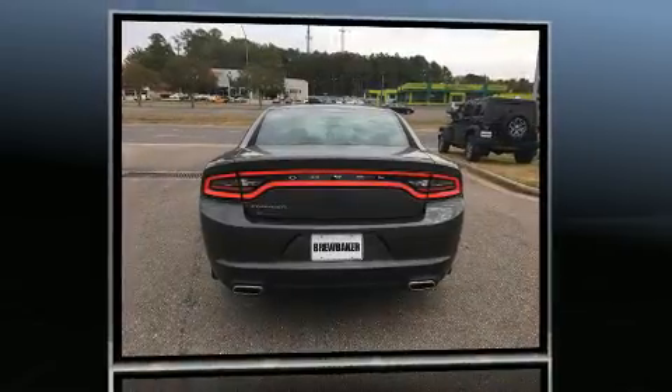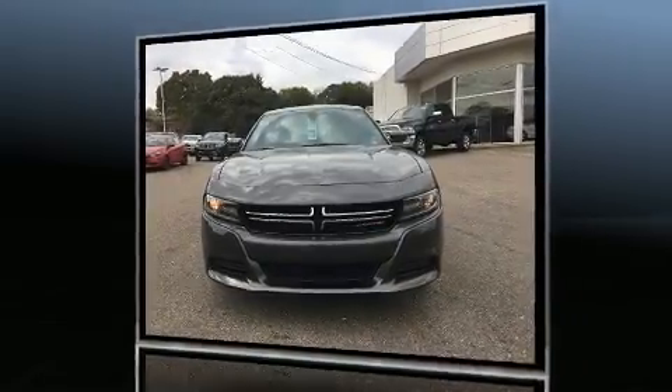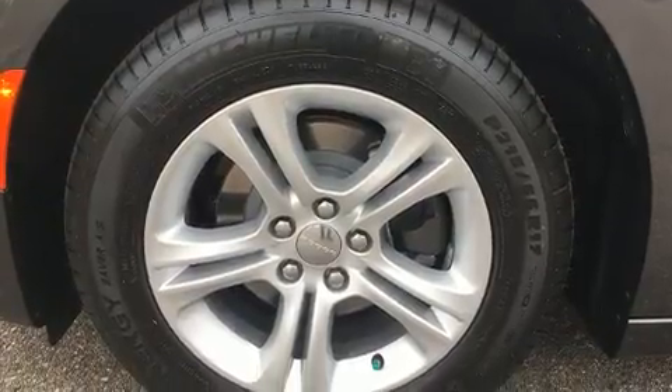Dodge infused the interior with top-shelf amenities such as front and rear reading lights, a tachometer, front dual-zone air conditioning, fully automatic headlights, and one-touch window functionality.